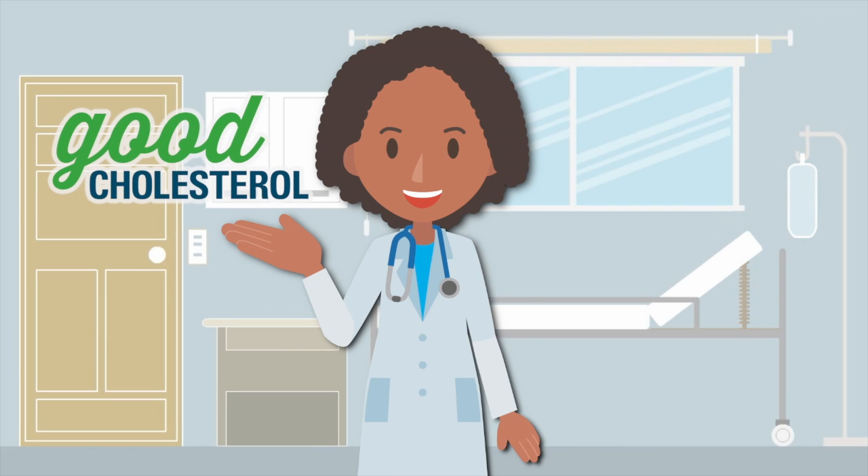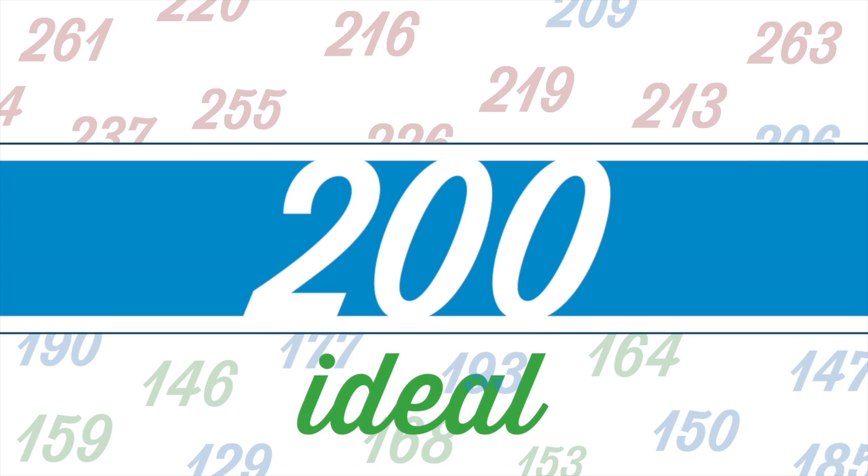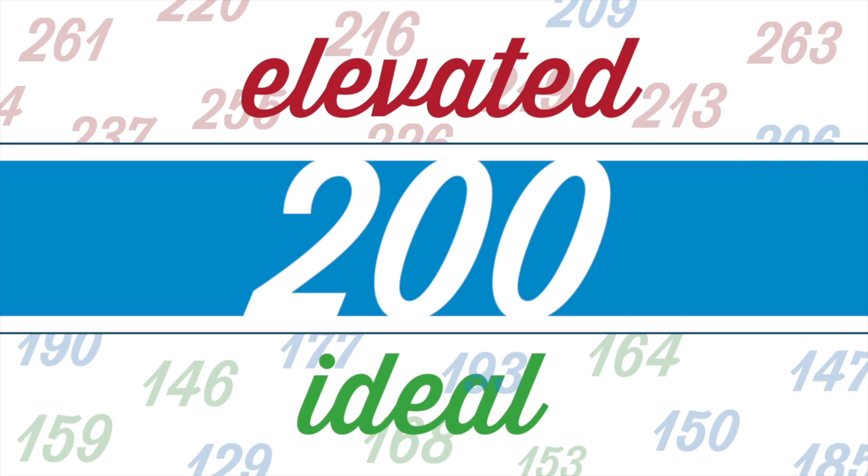Most people have a basic idea of good versus bad cholesterol and what they want to hear from their doctor. 200 is the line in the sand — cholesterol below 200 is ideal, and anything above 200 is elevated.